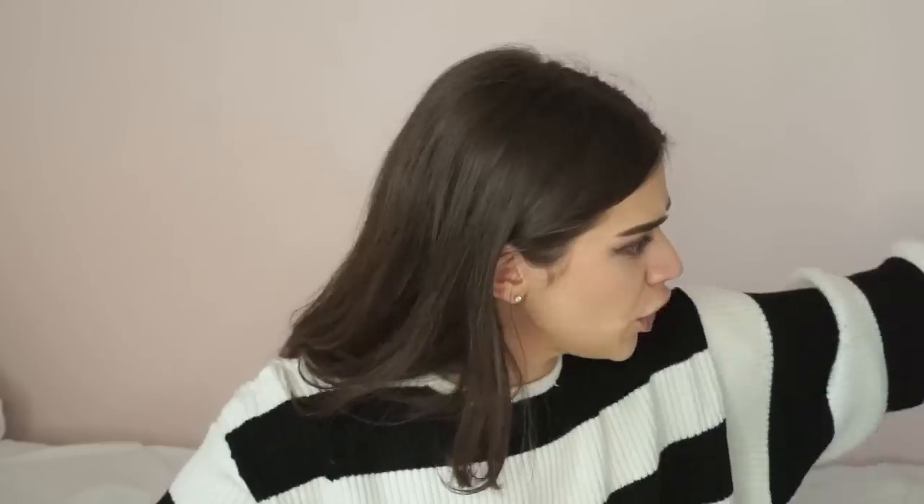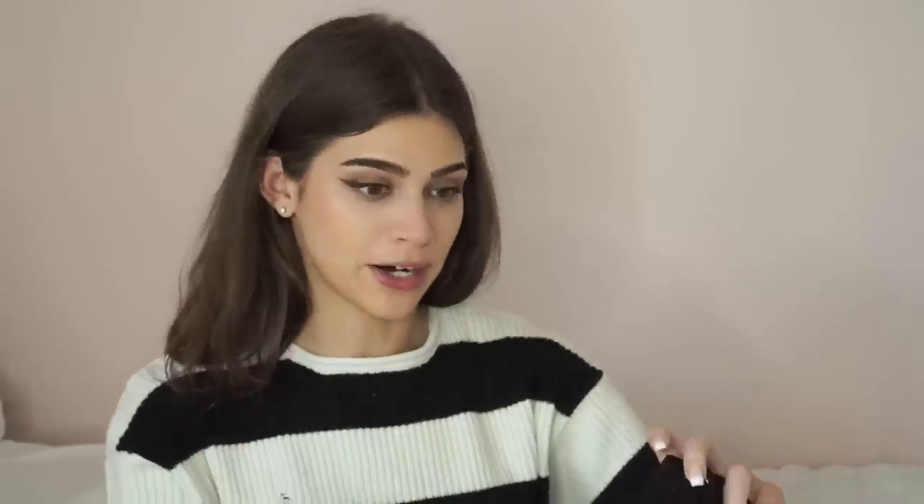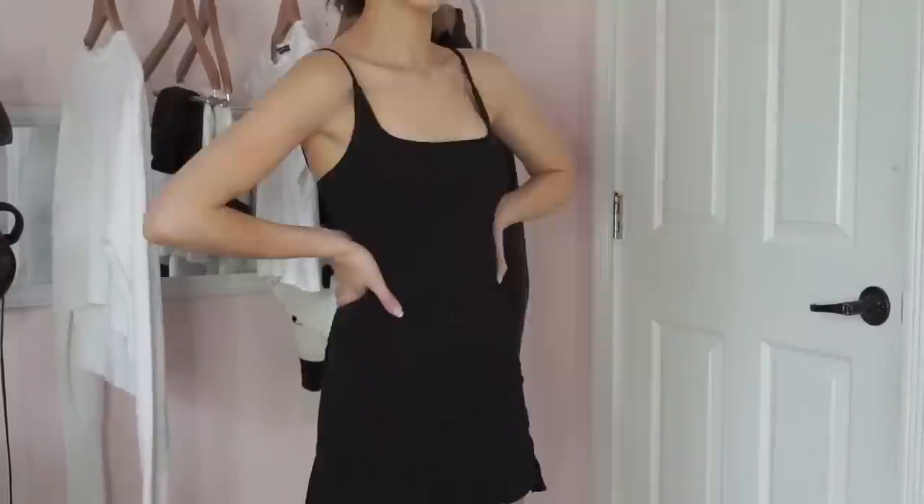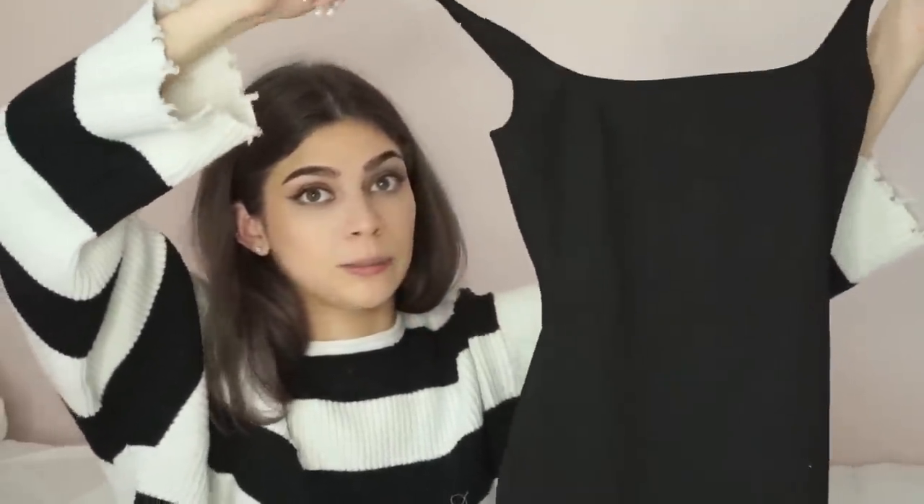Next I got a plain black dress because you can never go wrong with a little black dress. This one is oh so soft — it is super form-fitting, so if you're looking for a dress that's maybe not super skin-tight this probably wouldn't be it, but I do like the little ruffles on the bottom. I think it is really cute and it's so soft.